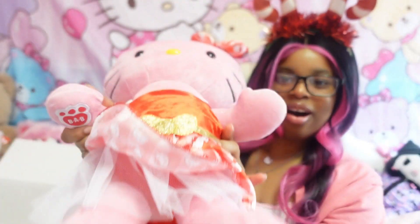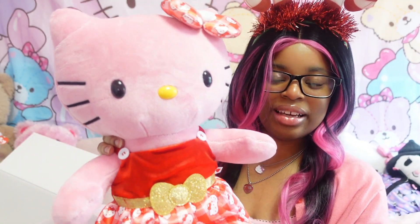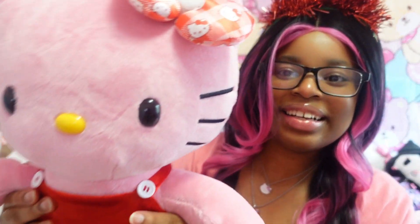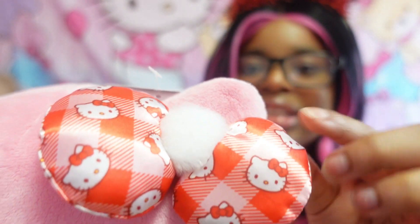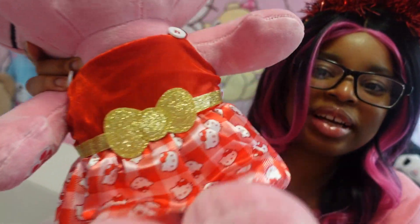Now, the moment we all have been waiting for. Oh my god, look at her — she is so pretty! This is the new Holiday Hello Kitty Build-A-Bear. As you can see, she's pink, which is one of the main reasons why I needed her because I love pink — it's one of my favorite colors. She has this little bow with the little Hello Kitty on it. She's pink, and this is her holiday dress — it's red with a gold bow, same pattern as her bow.